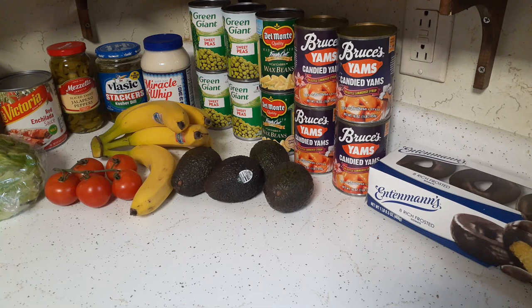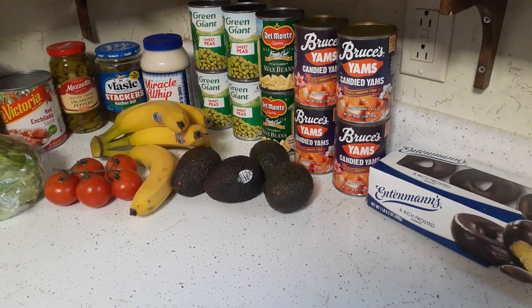These were buy one get one free. The other box I don't have here, but it was the crumb donuts — buy one get one free. When Entenmann's is not on sale I do not buy them, and I don't buy them in the summertime either because the chocolate gets too melty and I don't get that snap.